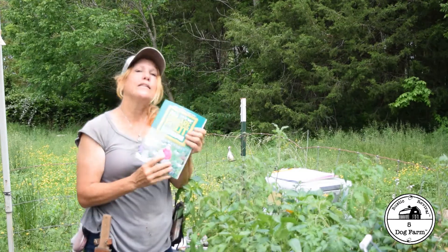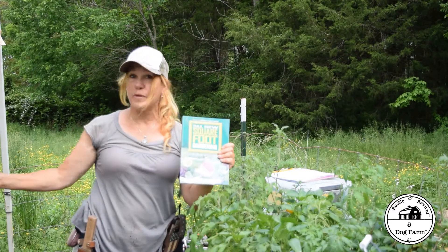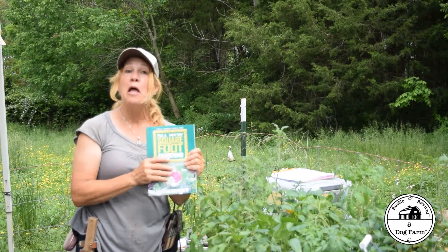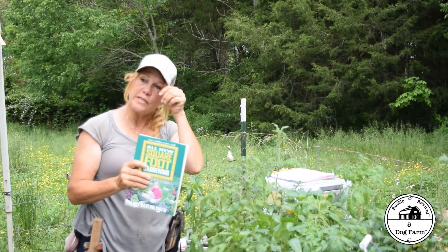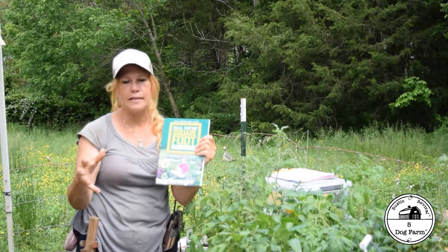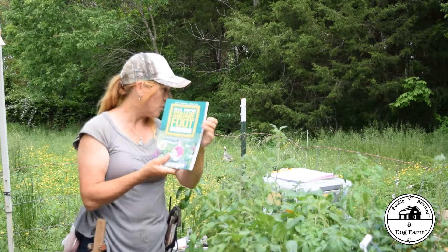Square Foot Gardening — I love this book. I don't do his Mel's mix because for as much as we have, it's expensive. I did do it in Wisconsin when we had a small area and things came up great. So his Mel's mix is wonderful, but I'm not using it here. But I love how he teaches how to plant intensely, which is what I want to do.